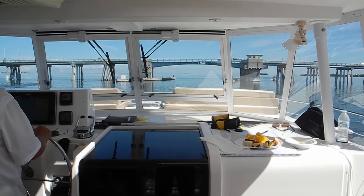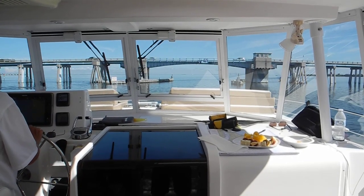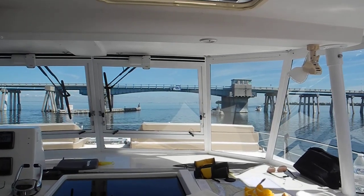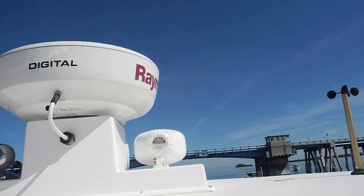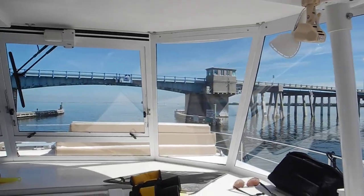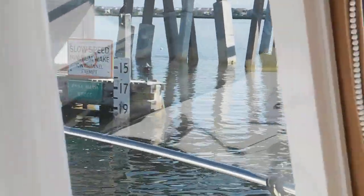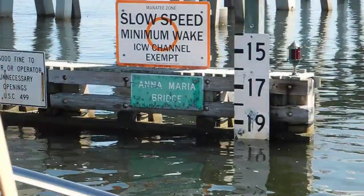Anna Maria Bridge has 24 feet of air clearance and we're only about 15 feet. You can see the ruler — 20 plus four more feet at center.